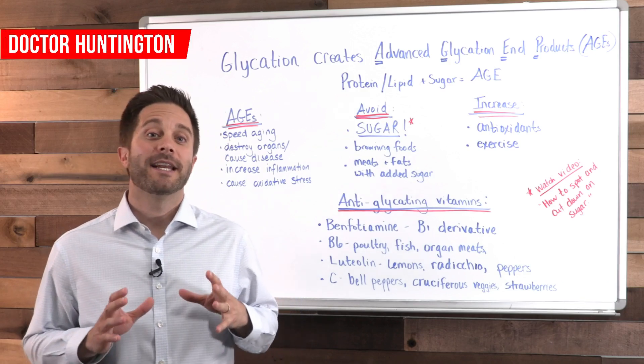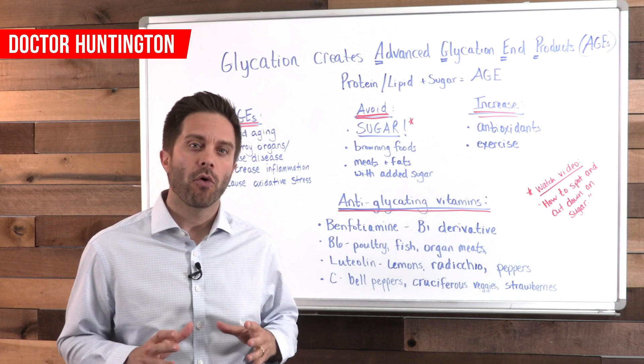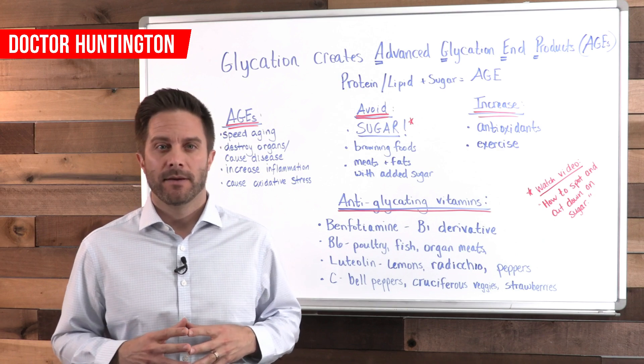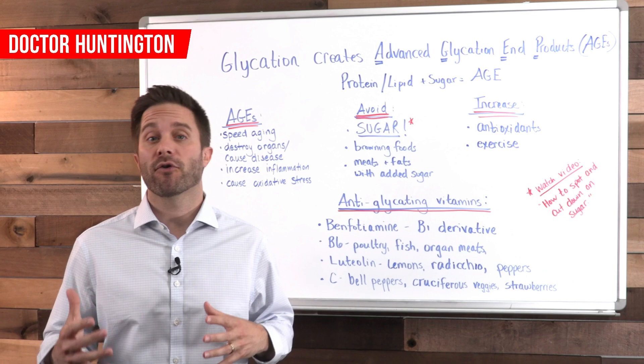Hi, Dr. Huntington here. In today's video I'm going to give you the key to having control over the most powerful aging process in your body. It's called glycation. I'll give you tips on how to slow this process down and ways you can even reverse the damage that it does.